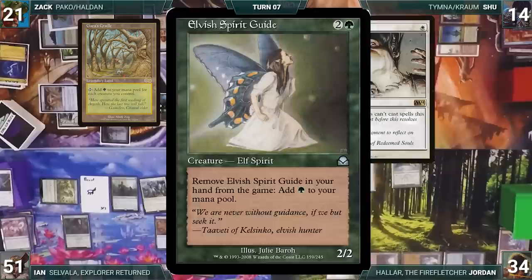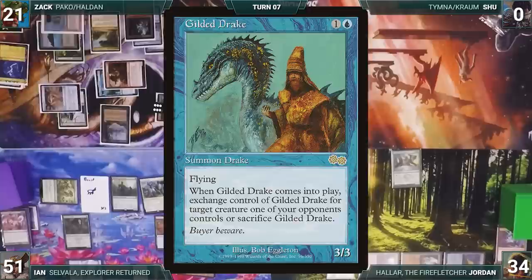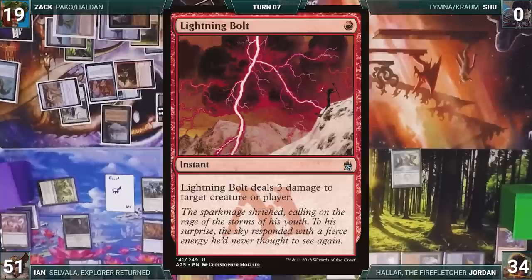In his second main phase, Zach plays Gaea's Cradle and casts Court of Cunning where X equals two, fetching Gilded Drake onto the battlefield. It enters and Zach targets Shaya. In response, Ian activates Emiel, flickering Shaya. With its original target gone, Gilded Drake is sacrificed. Next, Zach taps Ancient Tomb to cast Intuition targeting Jordan, fetching Lightning Bolt, Underworld Breach, and Winds of Rebuke. Jordan gives him Underworld Breach.